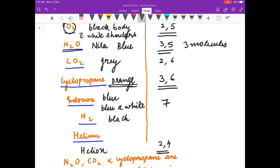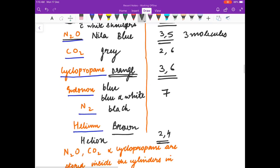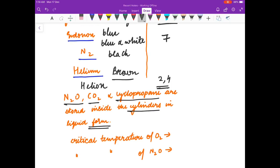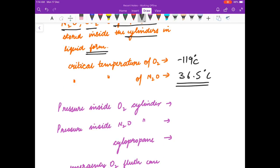Friends, hope you will learn this by heart. Remember that nitric oxide, carbon dioxide, and cyclopropane are stored inside cylinders in liquid form. The critical temperature of oxygen is minus 119 degrees Celsius. For nitrous oxide it is 36.5 degrees Celsius. The pressure inside an oxygen cylinder is 2000 psig.